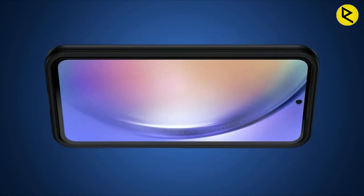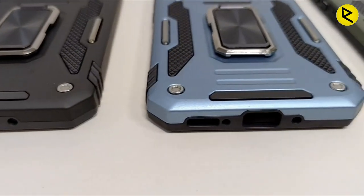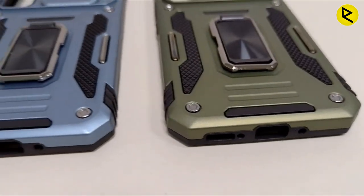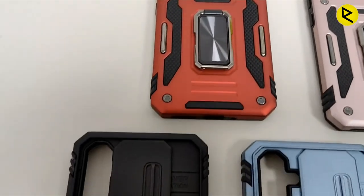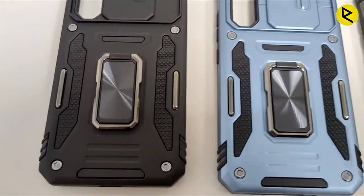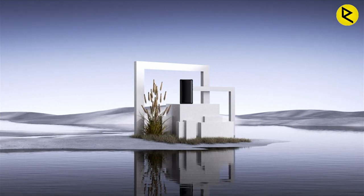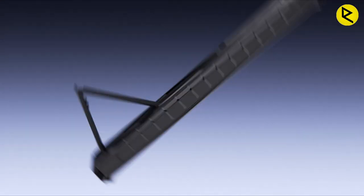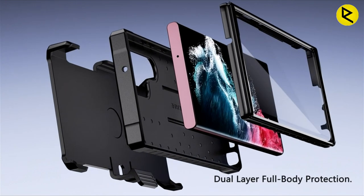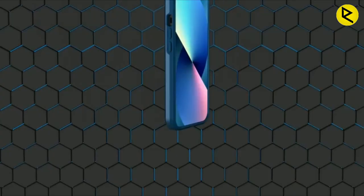The Samsung Galaxy A54 is a popular mid-range smartphone that offers impressive features and performance at an affordable price. Many users opt for phone cases to protect this device from damage and keep it looking new. A good case not only protects against scratches, drops, and other accidents but also adds a personal touch to the device. Galaxy A54 cases come in various designs, materials, and prices, catering to different tastes and preferences — from slim and sleek cases to heavy-duty protection. This video is based on my personal opinion and research. If you want more information and updated pricing, check the link in the description below.